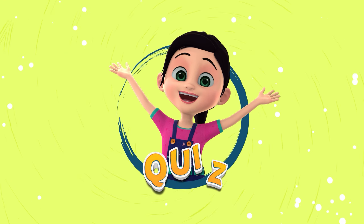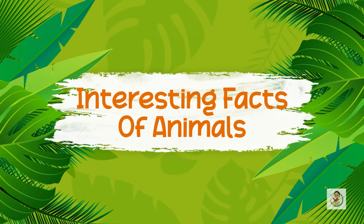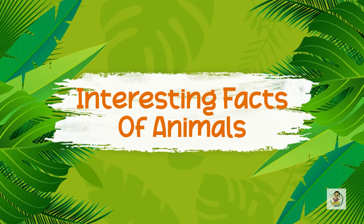Hello friends and welcome to Learn with Narya Quiz. Today we will play some entertaining animal trivia questions. Let's see how much you know about these animals. So let's get started.